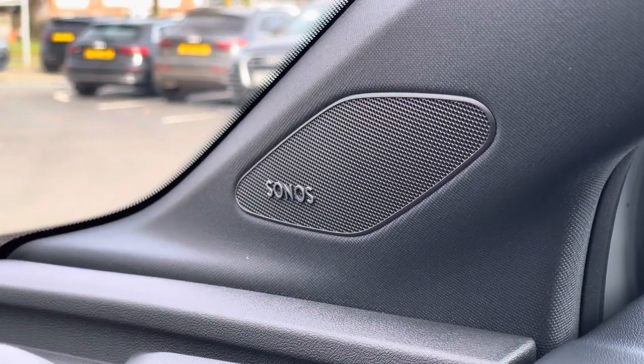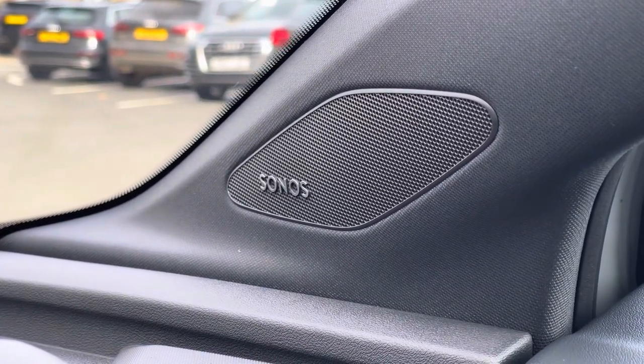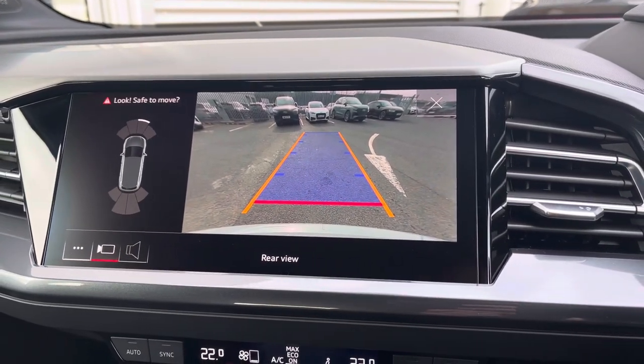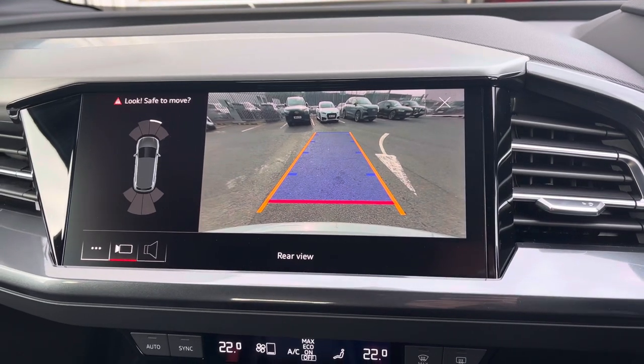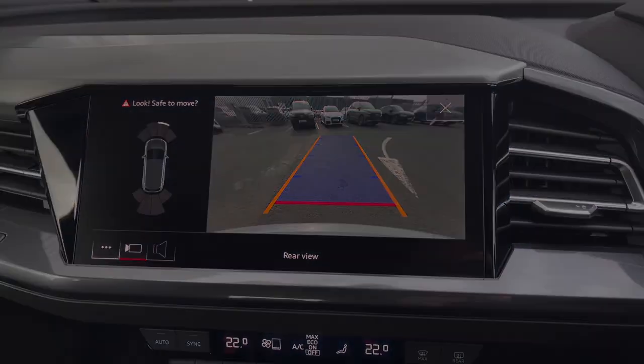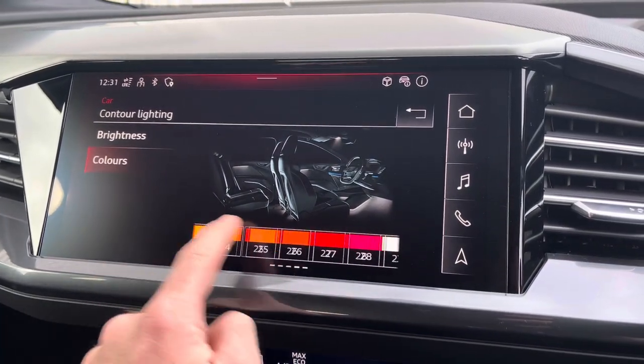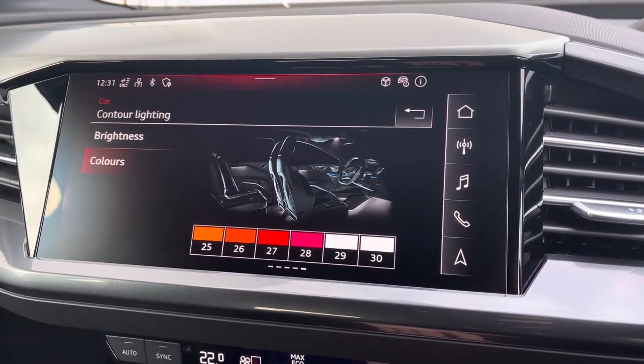As mentioned, it does come with the optional technology pack which includes the Sonos sound system, as well as the rear view camera giving you a visual aid when squeezing into those tighter spaces much more confidently. It also features the extended interior lighting pack giving you up to 30 different colours to choose from to personalise the surfaces and contours of the vehicle.